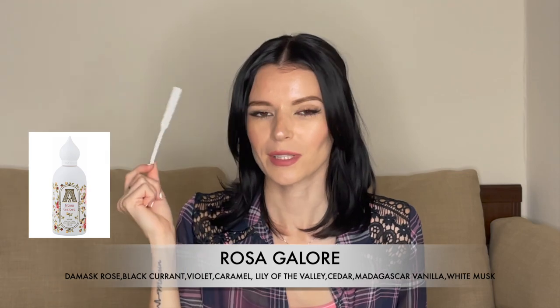In my opinion, Rosa Galore is a clone of J'adore by Dior. When I spray it on my skin I really smell J'adore — kind of fresh and sour. My mom used to have it back in the 90s. I don't know why they would change the notes on Fragrantica — I thought it was strange and it seems like they're trying to hide the connection.